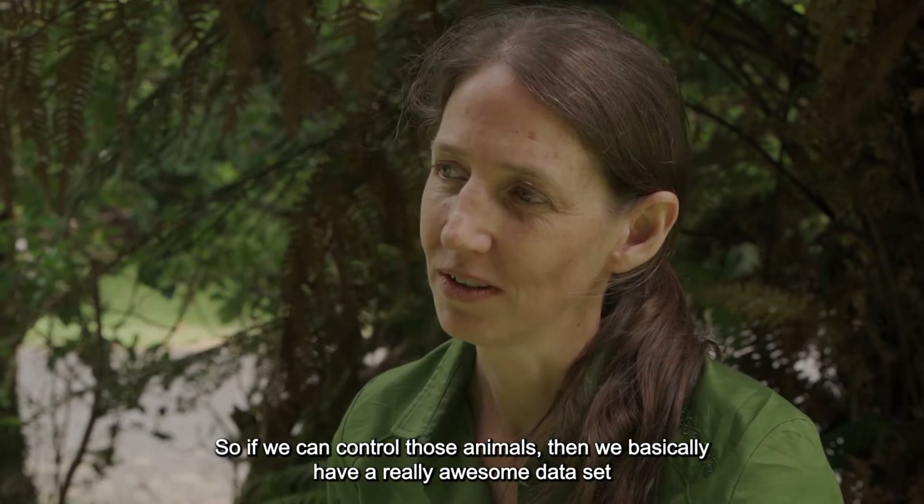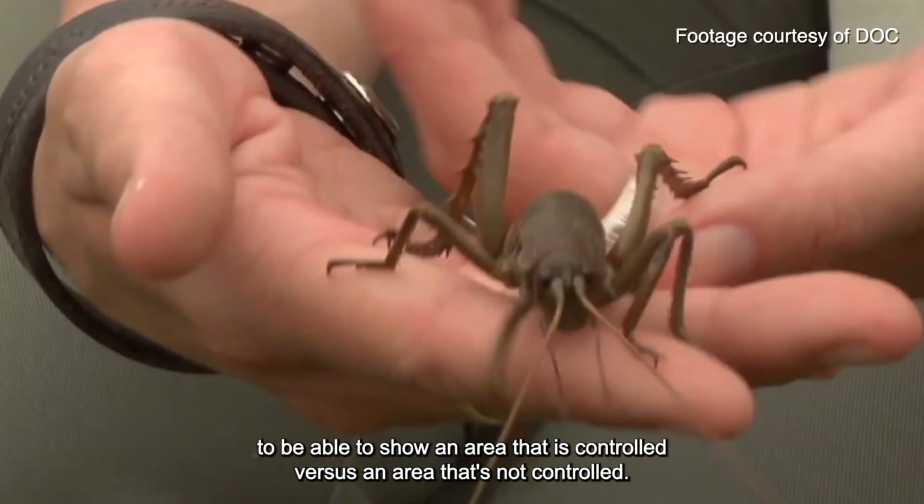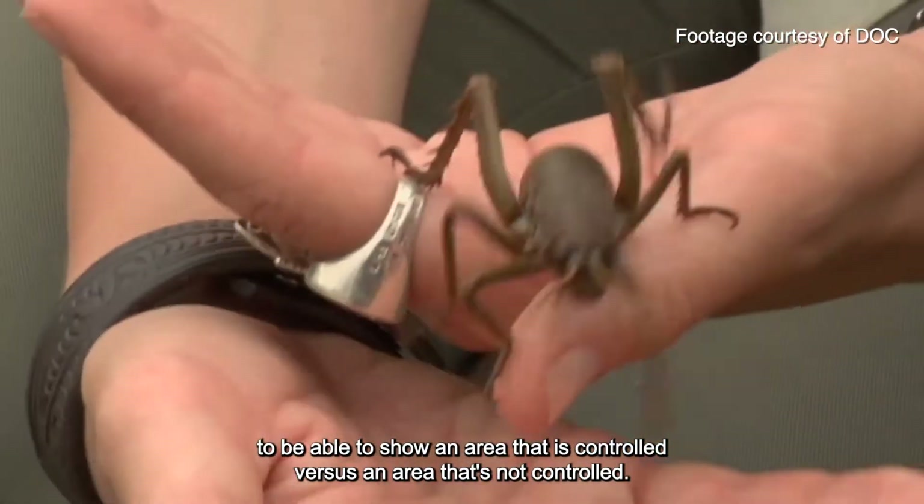So if we can control those animals, then we basically have a really awesome data set to be able to show an area that is controlled versus an area that's not controlled.